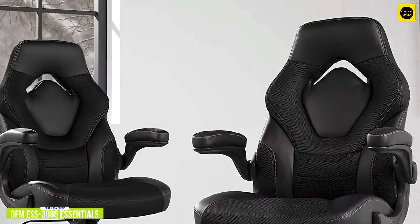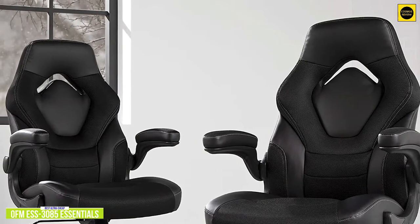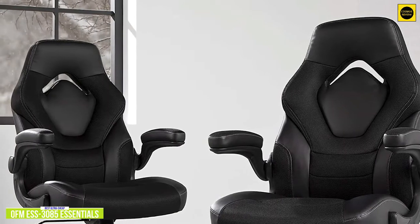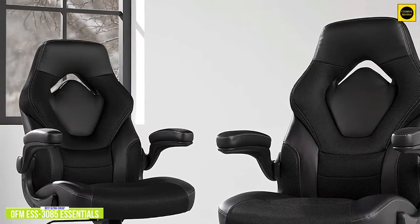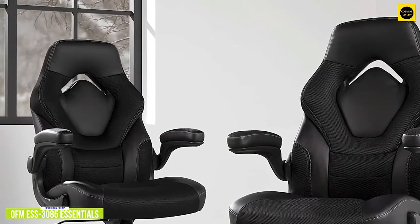Further adjustments include tilt lock and tilt tension control and 360-degree swivel. And when your session is over, the armrests even fold up so you can push the chair under your desktop to maximize space. Everything sits on a durable five-segment star base with casters for easy movement across the floor.